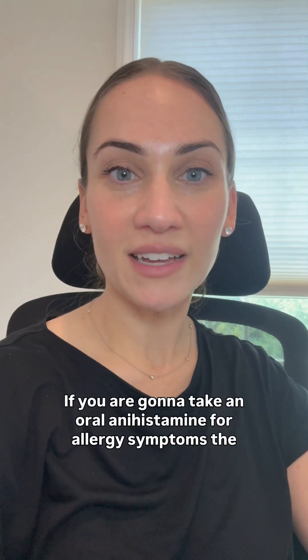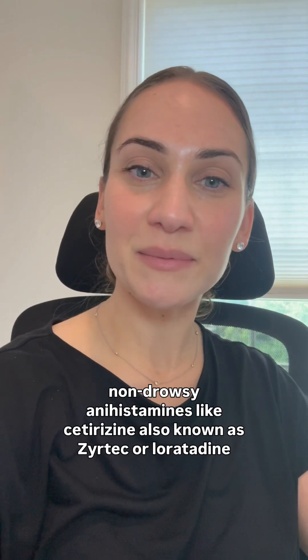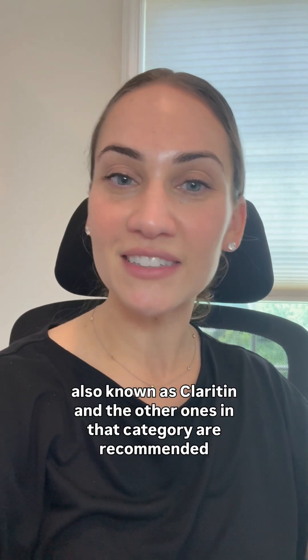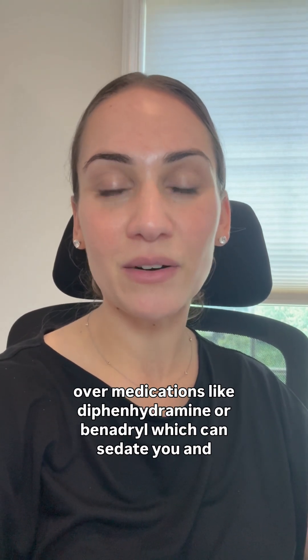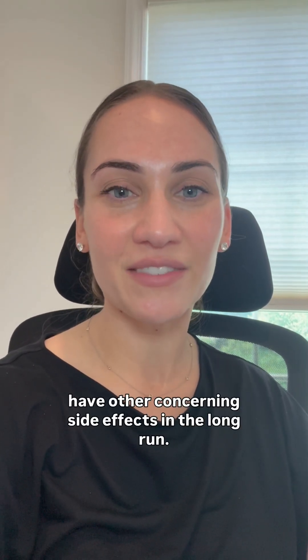If you are going to take an oral antihistamine for allergy symptoms, the non-drowsy antihistamines like cetirizine, also known as Zyrtec, or loratadine, also known as Claritin, and the other ones in that category are recommended over medications like diphenhydramine or Benadryl, which can sedate you and have other concerning side effects in the long run.